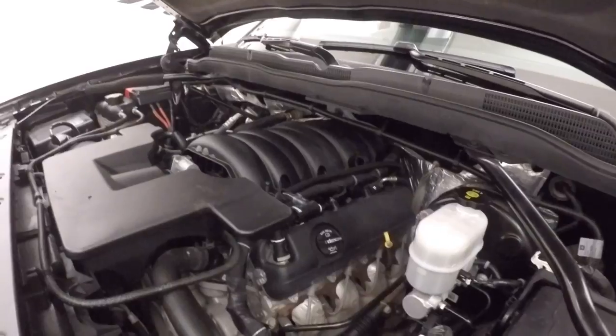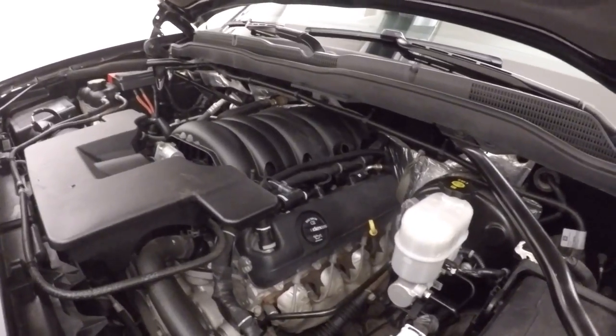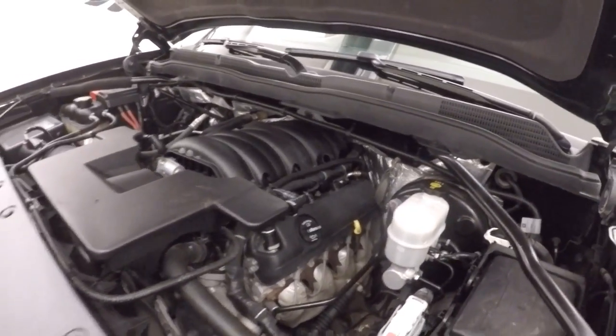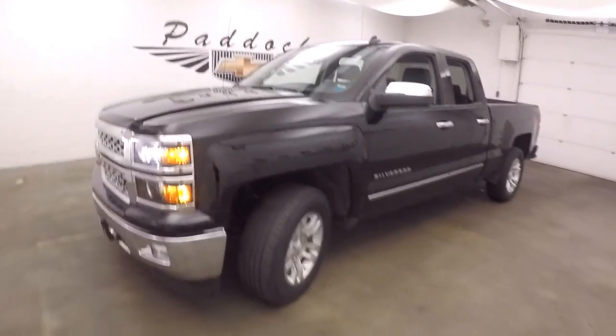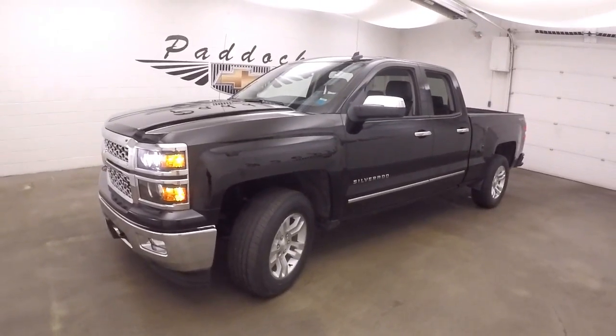Strong with plenty of power and good on gas — this is the standard workhorse engine for the 1500 Silverados. 2014 Chevy Silverado 1500 LTZ with the 5.3 liter V8.